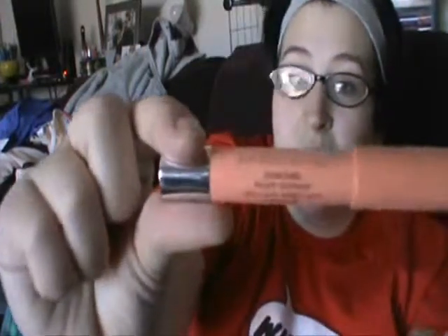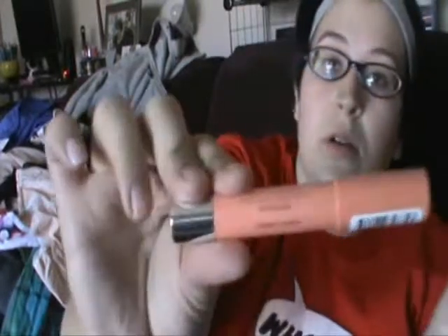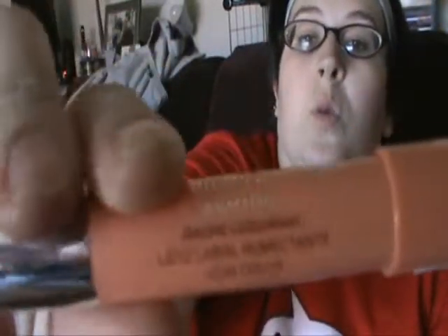I got two Revlon lip products — one is still in my purse. The first thing I got is the Revlon Just Kissable Balm Stain in Charm — it's kind of a neutral peachy color. And then I also got the Lip Butter in Pink Lemonade, which is like this but sheer — almost like a lip gloss form, but it's a lip butter, not a lip gloss.